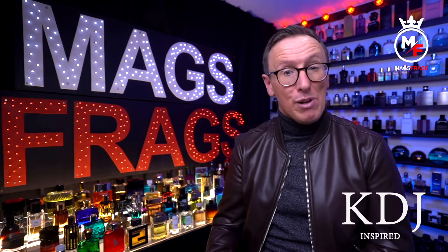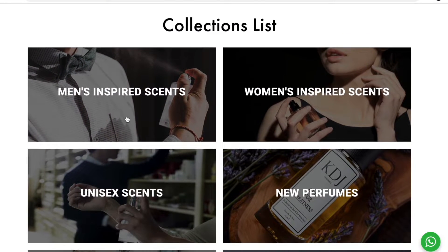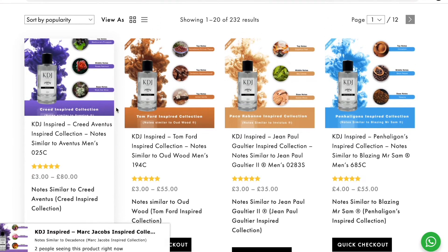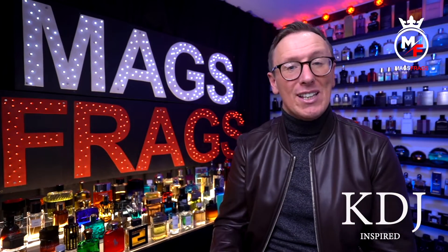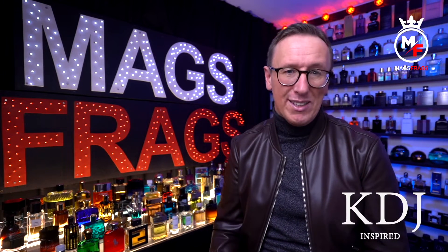After having a good browse around the website, which I have to say is the most easy to navigate, user-friendly website of any clone house that I've ever used by far, I did decide to pull the trigger on 6 popular well-known fragrances. I already own all the originals of these 6, so I can let you know exactly how accurate they are and also how well they perform compared to the originals.